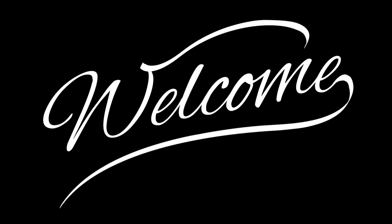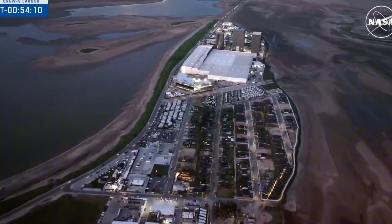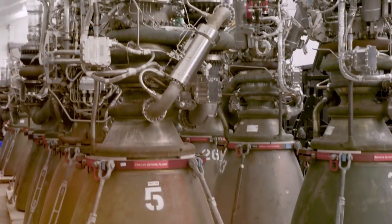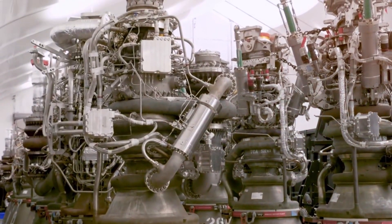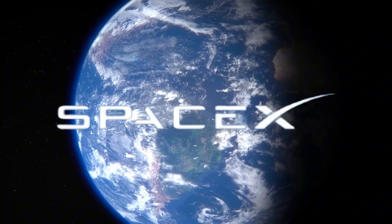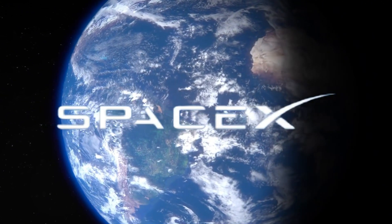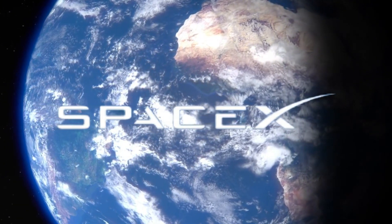Welcome to Elon Musk 24 Hours. Today we're standing at SpaceX's Starbase facility in Texas, looking at what might be Elon Musk's most ambitious engineering achievement yet: the Raptor engine. This isn't just another rocket engine — it's the culmination of years of SpaceX innovation, pushing the boundaries of what we thought possible in rocket science.